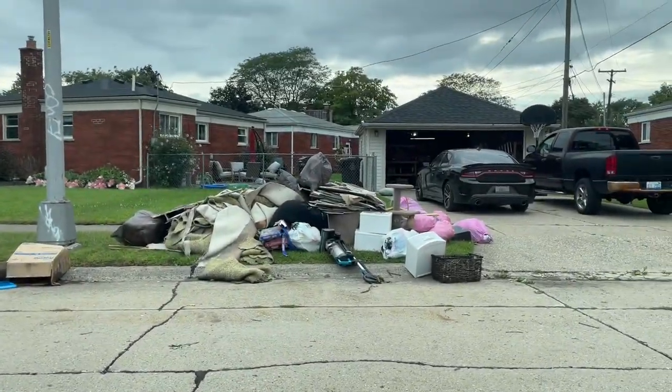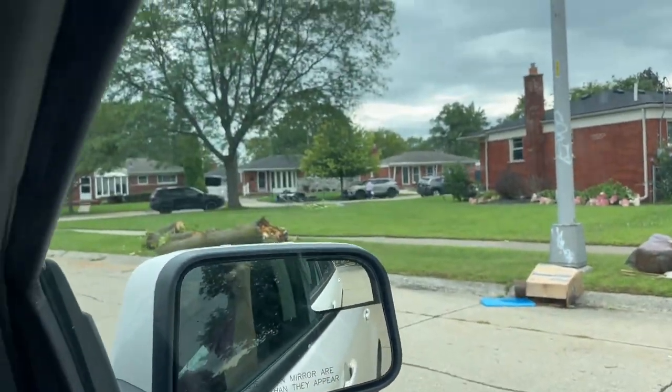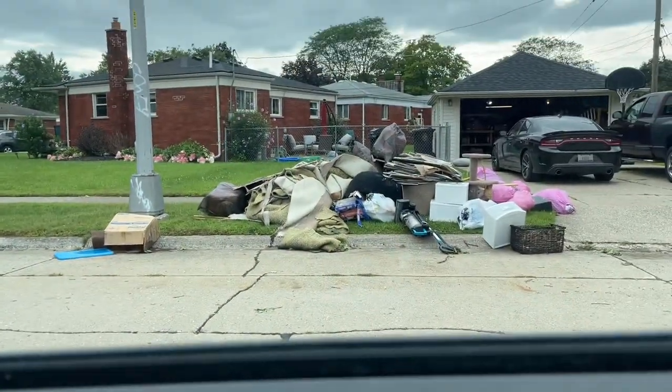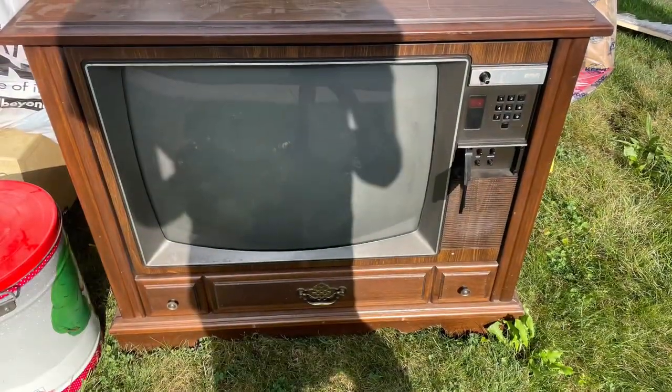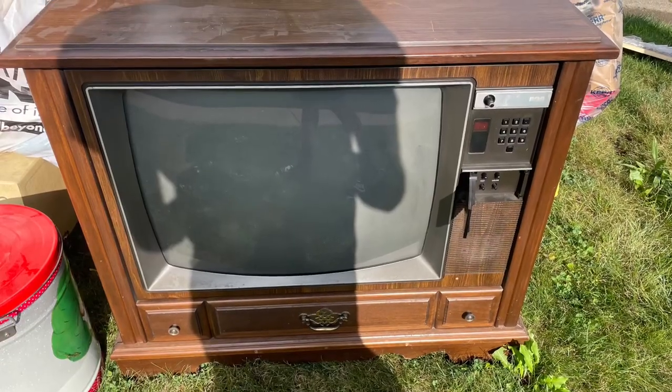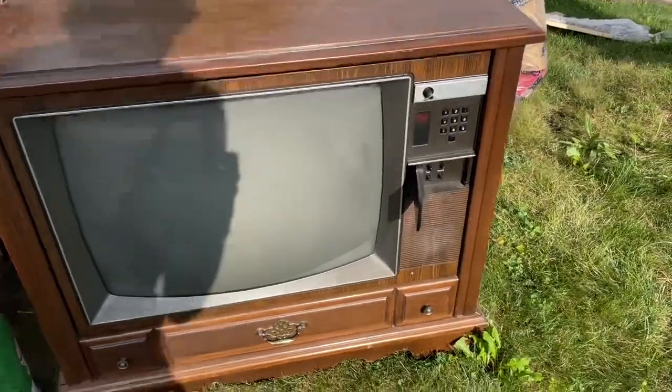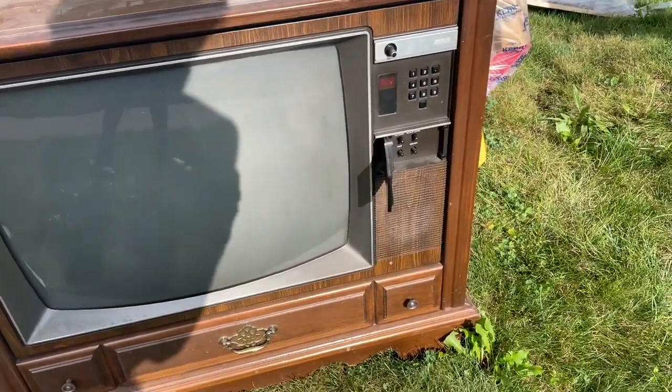As you guys can see there's a lot of houses here. Most of them are probably just gonna be like ripped up carpet and stuff, but we'll keep hunting. I'm at this pile — there's a nice TV here but the owner just came out and said it was in sewer water, so I'm not gonna take it.